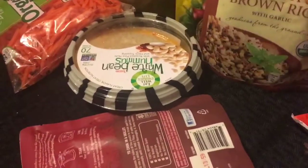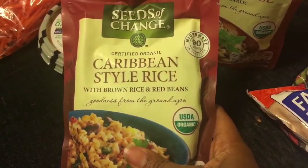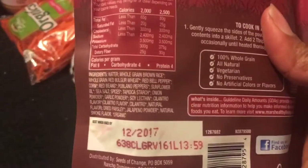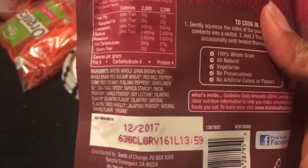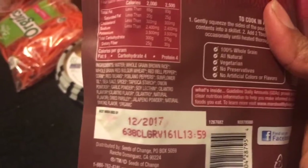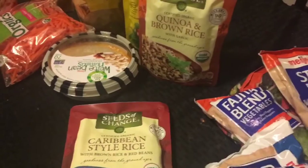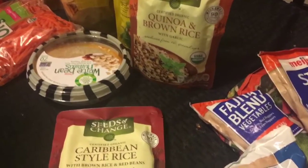So we come over here to the rice section or the can section. I'm trying some new things this year. This Caribbean-style rice — when I looked at these ingredients, I was pretty impressed. On the Daniel Fast, you can have whole-grain products. I do whole-grain rice, whole-wheat products, whole-grain. And I also do couscous and quinoa.